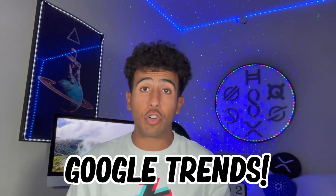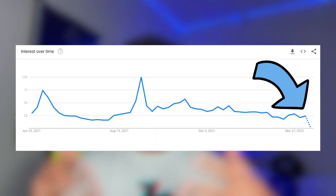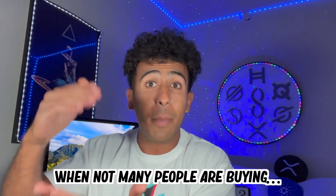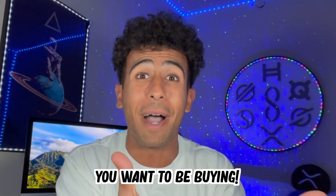First things first is Google Trends. Not many people are searching for HBAR right now on YouTube, on Twitter, on Google — and that is what Google Trends shows us. This is extremely important because imagine how many people buy cryptos and stocks based on what they see on social media. So if not many people are searching for HBAR right now, not many people are buying. When not many people are buying, you want to be buying right now. You are special for watching this video right now.